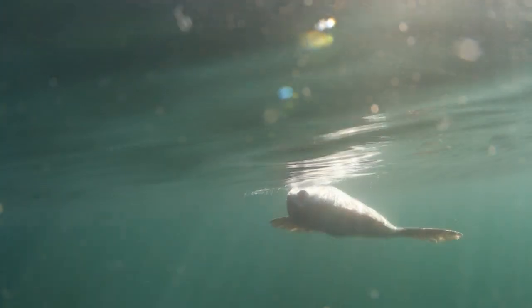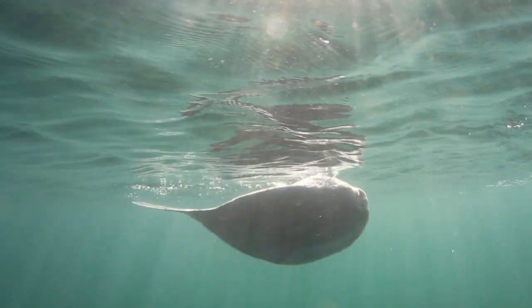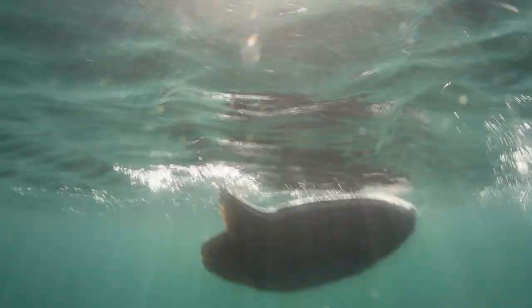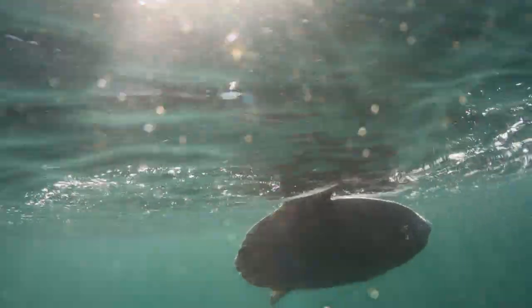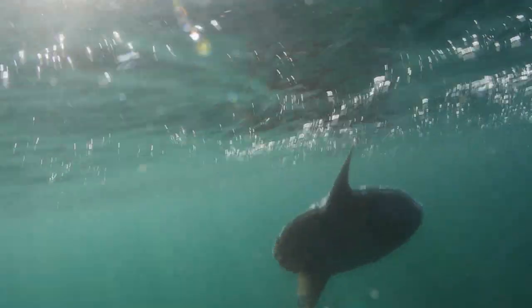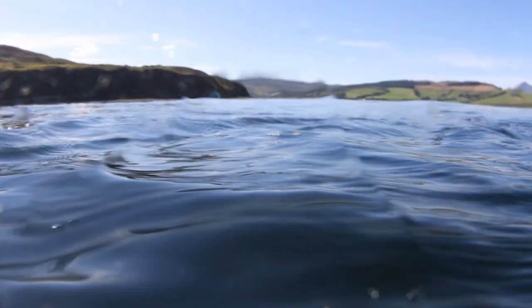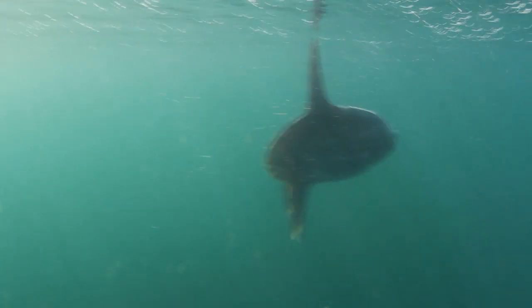Its nearest relative is the tropical filefish. Sunfish are usually found in temperate and tropical waters, but we are just half a mile outside of the Lamlash Bay no-take zone — the only no-take zone in Scotland.